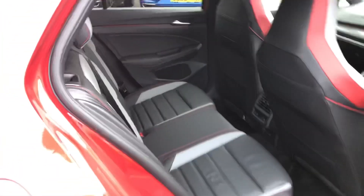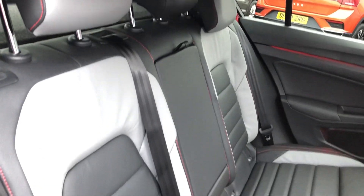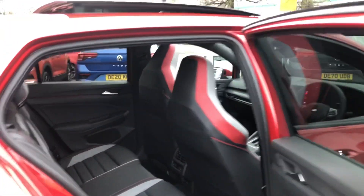As we head into the back of the vehicle, you'll notice this car is finished in the optional interior upholstery of Vienna leather. This is two tone and you've also got the red stitching, which ties in lovely with the red inserts on the front sports seats.